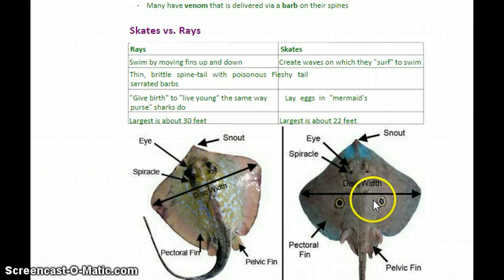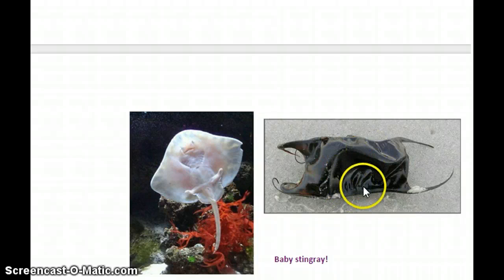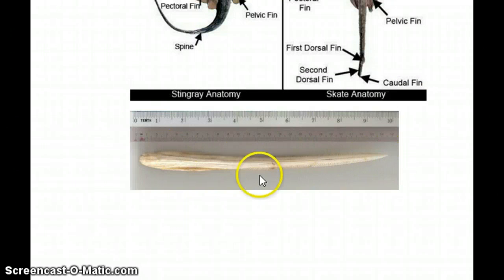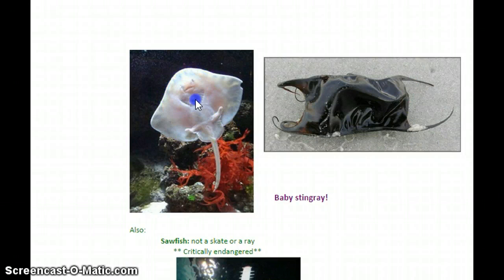Skates lay their eggs in what's called a mermaid's purse — it's a kind of funky little pouch — as opposed to doing the live birth thing. Skates can be about 22 feet across. This is an actual stingray barb that could get stuck in somebody's foot, arm, or chest — some can be pretty large and intense, about 10 inches across. This is a baby skate — they're kind of adorable — and this is the mermaid's purse, which houses a baby skate.